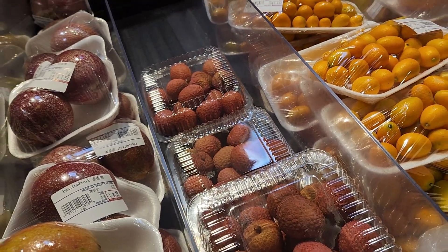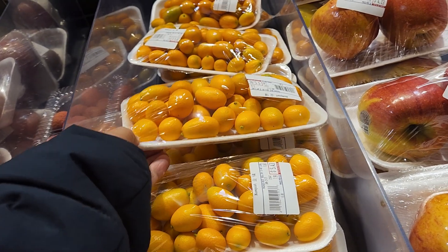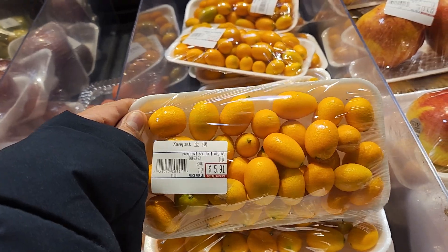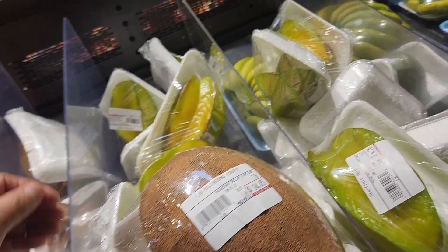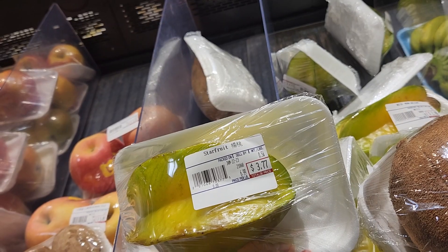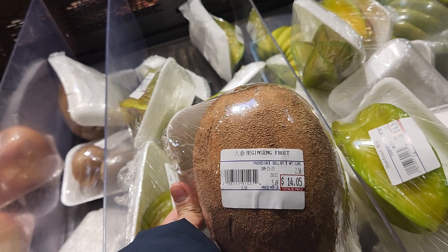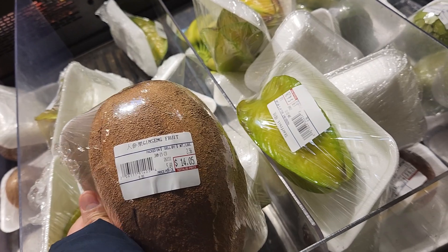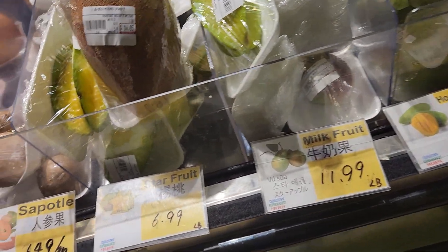This is Linji. Look at the star fruit — star fruit is $3.77 each. This is giant mangkuti, $14.05 each. Oh my god. Star fruit is $6.99 a pound.